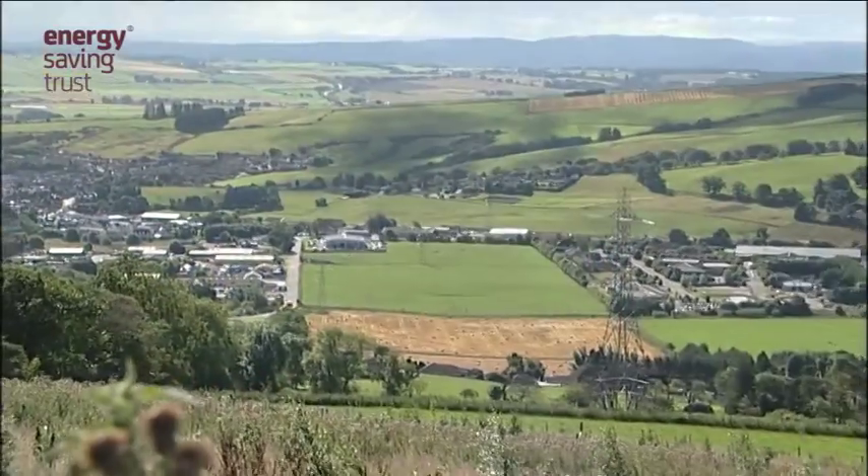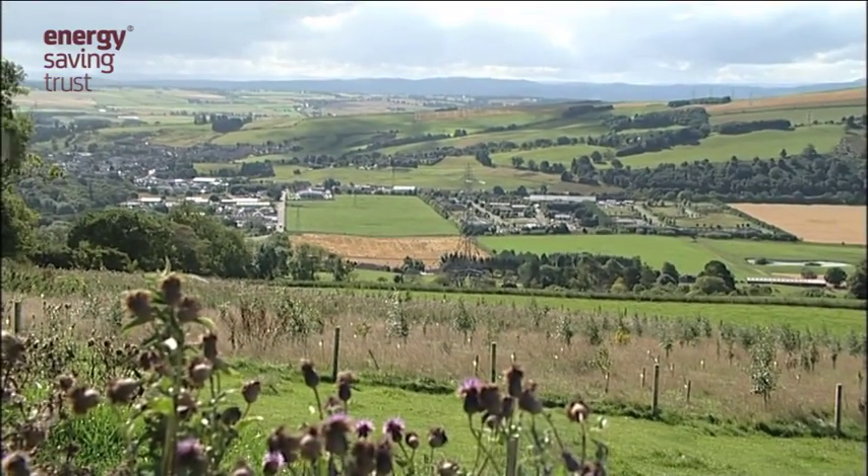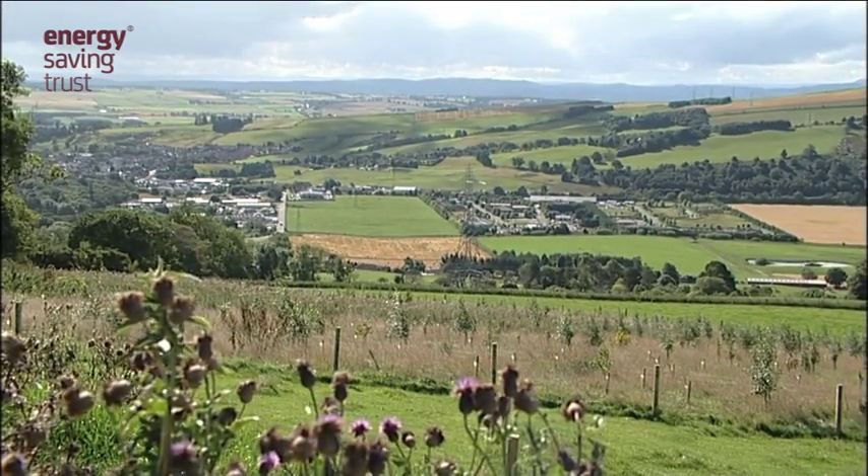You can also see local businesses have also diversified and have wind turbines now. The auction mart has its own wind turbine and locally a co-op has the first wind turbine in Scotland to be owned by a co-op.